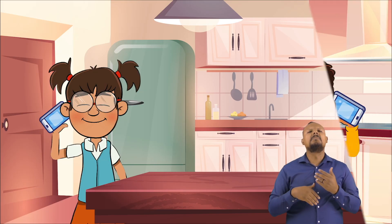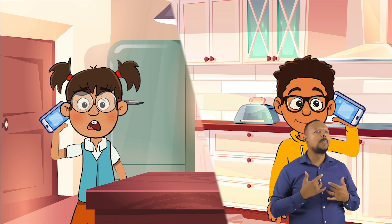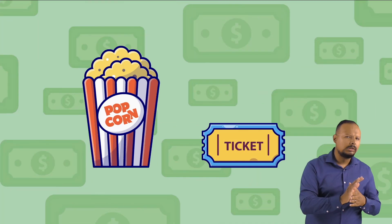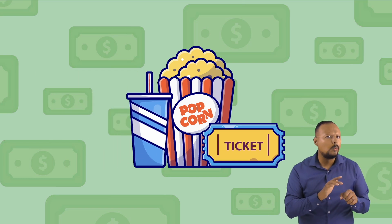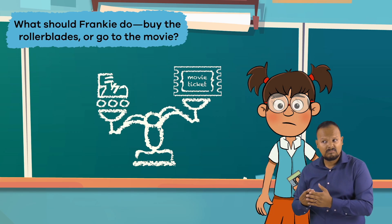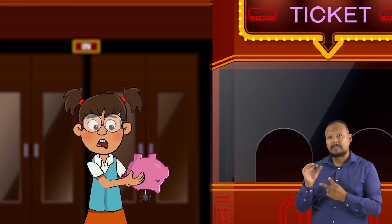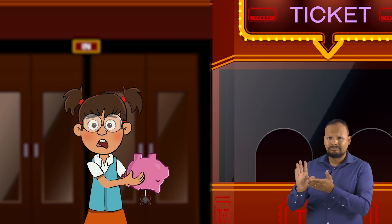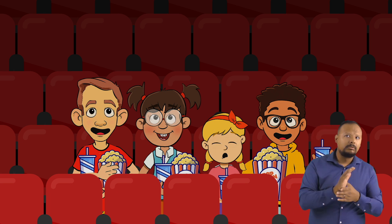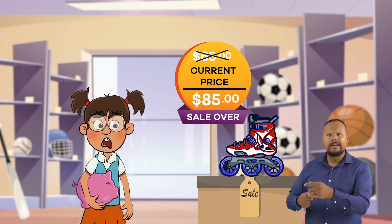She finds out that the rollerblades she wants will go on sale for $65 for one day only on Friday. Later that day, Frankie's best friend invites her to go see the latest superhero movie at the theater with some friends — on the same Friday the rollerblades will be on sale. The movie, popcorn, and soda will cost around $20. What should Frankie do — buy the rollerblades or go to the movie? If she chooses the rollerblades, she won't have enough for the movie with her friends. On the other hand, if she chooses to go to the movie, her opportunity cost is the rollerblades not being on sale anymore, which means she will not have enough money to buy them.